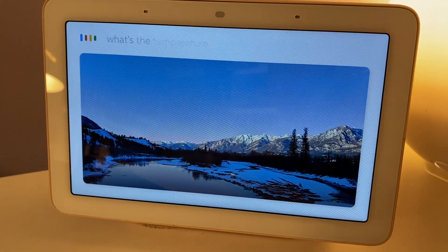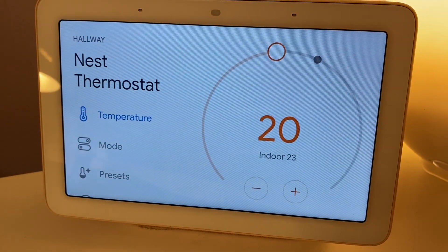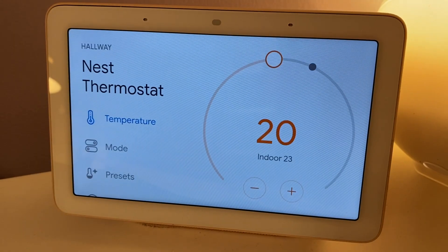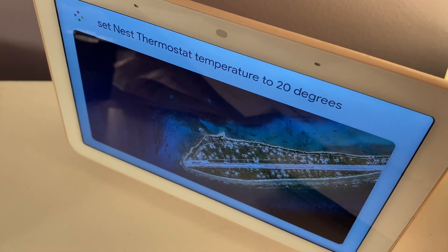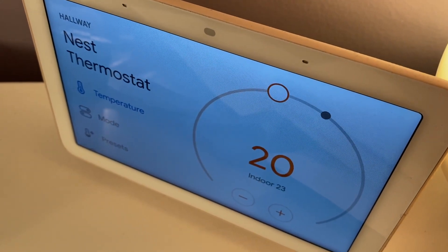The feature I really love about the Nest thermostat is the voice control and compatibility with the Google Assistant. I really liked being able to double-check the temperature in my home just by asking the assistant and then calling for an adjustment if I needed to warm things up. The assistant was very responsive and easily able to control the thermostat anytime I asked.